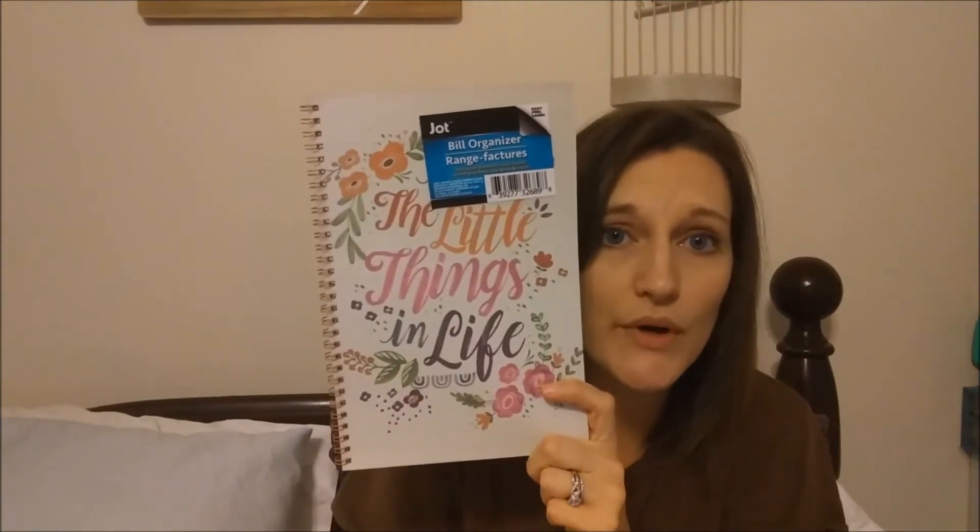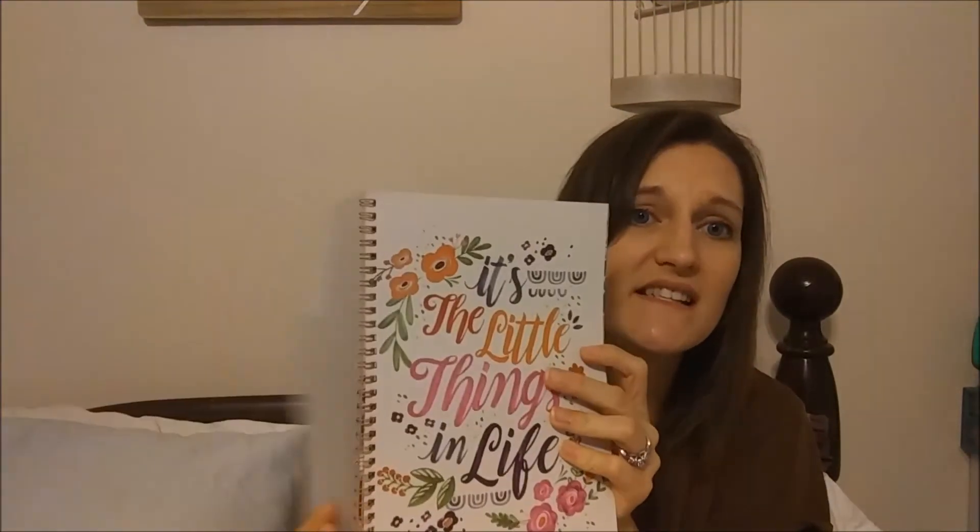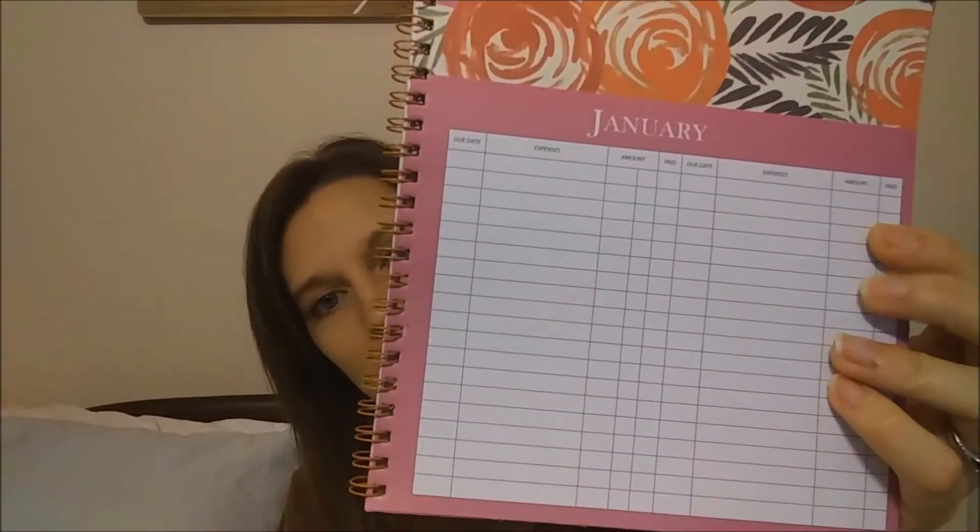I also got one of these — it's a bill organizer. Since I did away with my budget planner and I'm going to integrate it into my regular family planner, I thought this would be really good to keep. The design this year is super duper cute — they also had one with feathers and another different design. It has the month and a listing area for all your bills with due date, what the bill is, the amount, and whether it's paid or not. It also has a pocket where you can keep paper bills when they come in the mail.